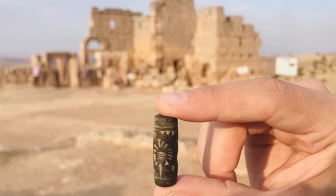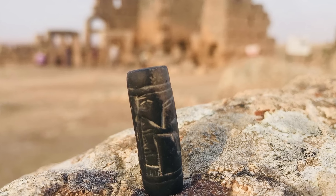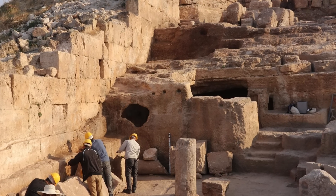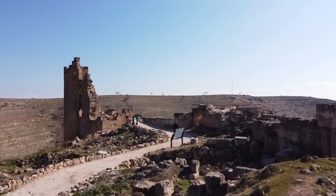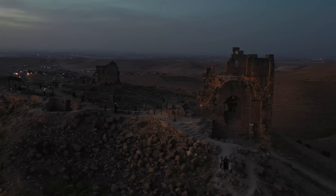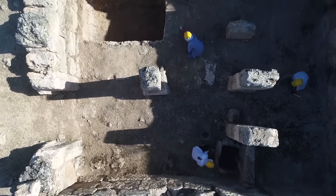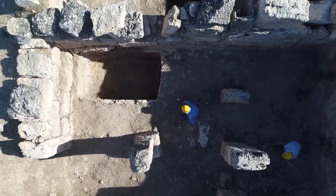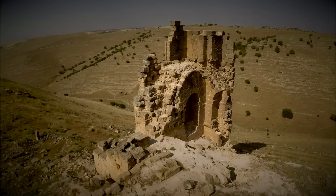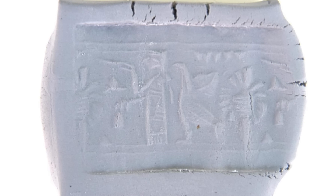An archaeological discovery doesn't have to be especially large in order for it to be interesting. Just look at this delicately engraved stone seal for proof of that. It's a relic of the Assyrian Empire and it's approximately 3,000 years old. The artifact was found close to Zerzavan Castle in Diyarbakir, Turkey in October 2019. It's inscribed with a human-like figure thought to represent an Assyrian deity, along with depictions of a bird, the tree of life, and a vial of holy water. An object such as this would have been used to denote power and authority, and would perhaps have confirmed the source and authenticity of a message.